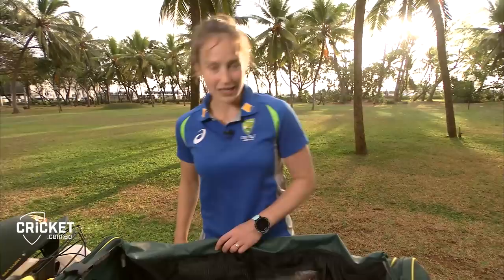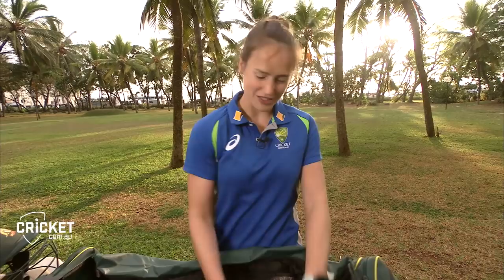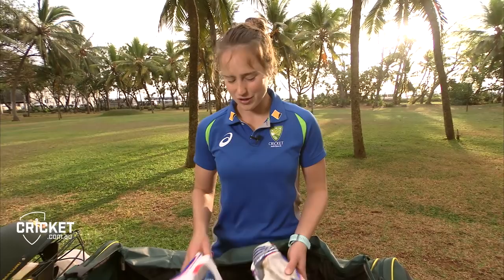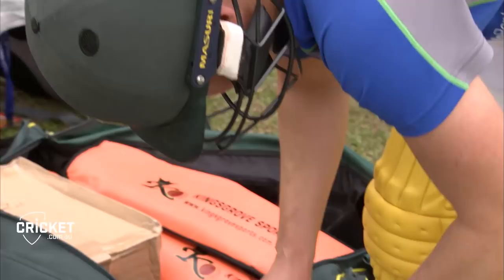Gloves is the next item. I've got four pairs with me on tour at the moment. Again, I like worn-in things, so I'll probably use about two to three pairs depending on how long the tour goes for — often just one pair at training, or a couple of pairs at training, and then a different pair for the match.